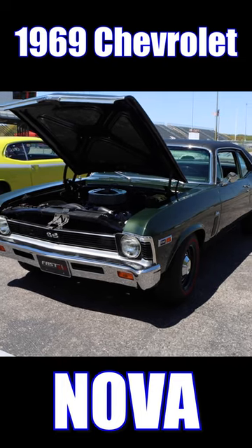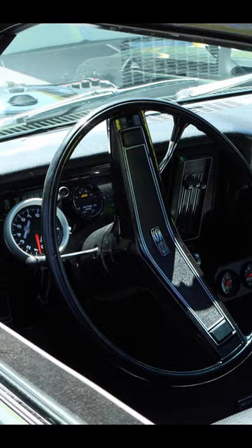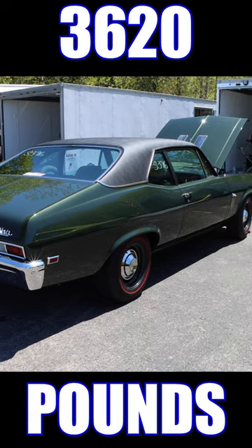1969 Chevrolet Nova. This one's a Super Sport with an L78 396 cubic-inch V8 putting out 375 horsepower, 415 pound-feet of torque. It also features a 3-speed automatic transmission, 4.30 rear gears, and with driver it was 3,620 pounds.